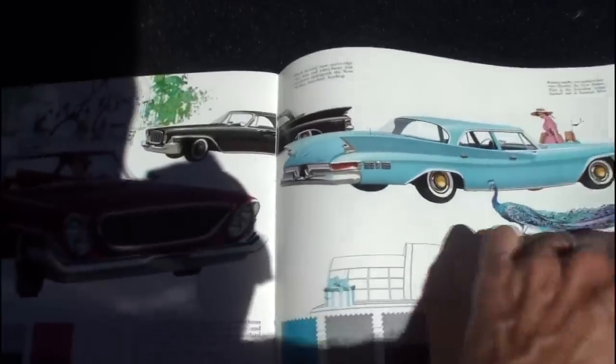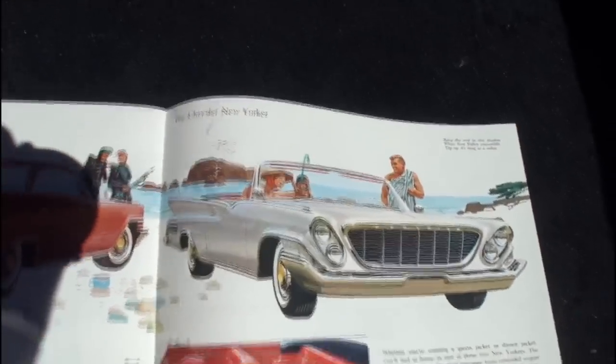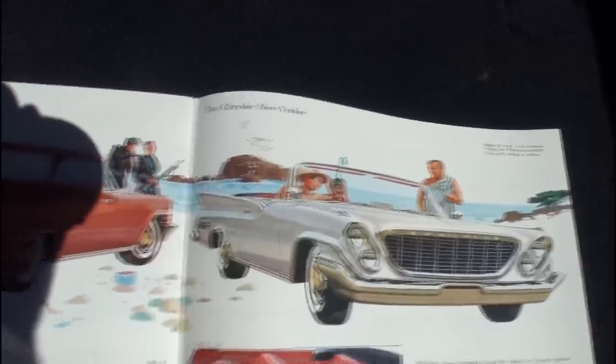The New Yorker — where they show the peacock — and then where we're at today: the New Yorker convertible.